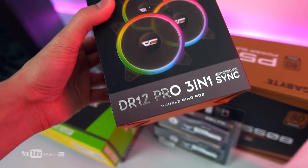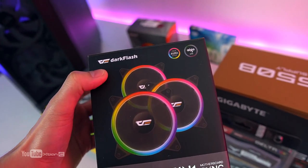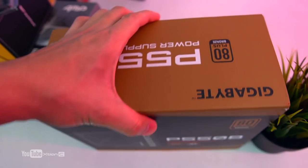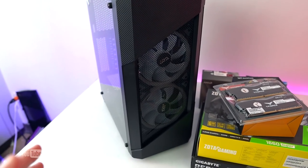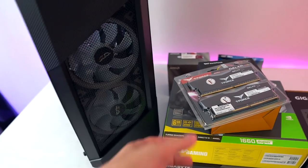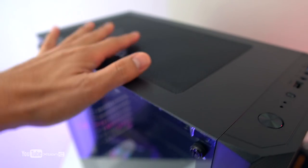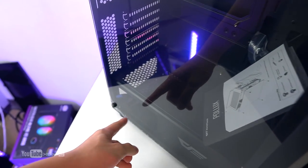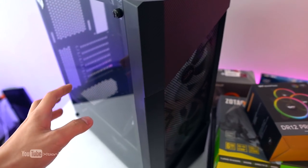We added a DeepCool DR12 Pro 3-in-1 fan pack — around 1,200 pesos — since RJ wanted RGB that syncs with the motherboard. For the power supply, we have the Gigabyte P550B, a 550-watt 80 Plus Bronze unit. For the case, it's the Dark Flash Polax, which comes with a 140mm front fan. RJ wanted three fans at the top as well. The case features tempered glass, mesh front panel, PSU cutout, and a carbon fiber finish. We'll test thermals after the build.